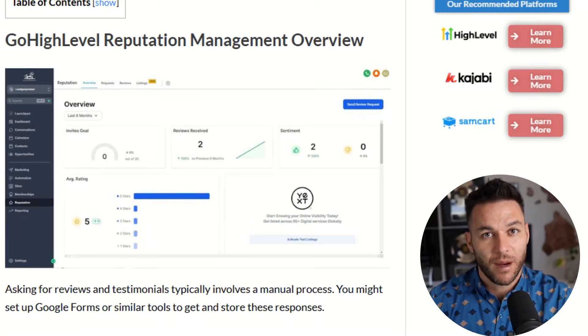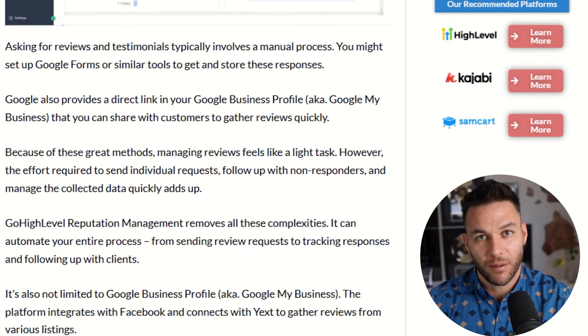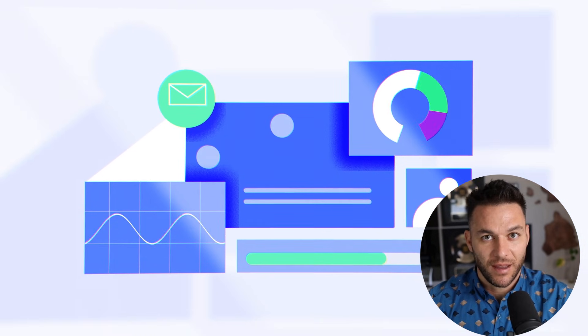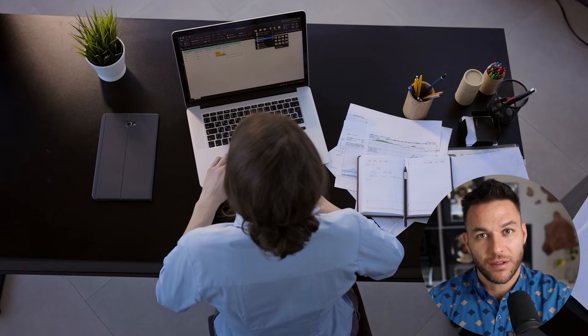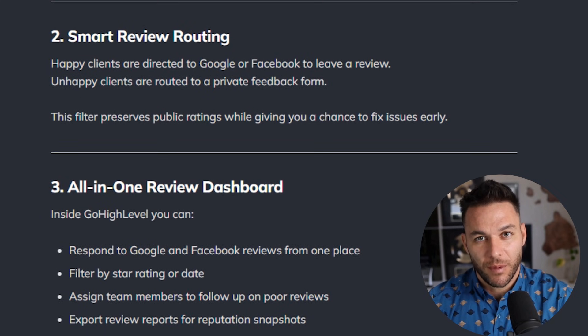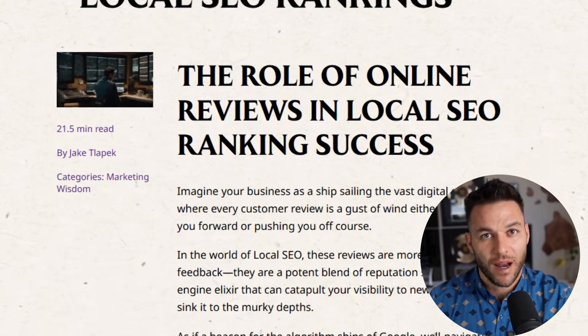Let me wrap this up. High Level's reputation management system is not just a feature — it's a complete business opportunity. You can build a recurring revenue service around this that local businesses desperately need. The automation saves them time, the smart routing protects their reputation, the AI responses keep them engaged with customers, and the local SEO impact brings them more business. The setup is straightforward, the value is clear, and once you have one client seeing results, you can replicate the exact same system for the next client.